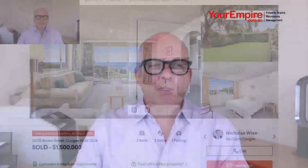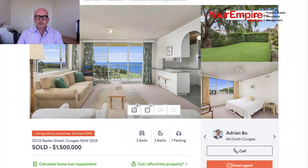Hello and welcome. Today on the show I want to give you some examples of properties where the marketing campaign doesn't necessarily go to plan. The first property is 20-23 Baden Street in Coogee. The property had an agent on it who was looking for 1.65 million dollars plus, but it didn't sell. A second agent took it over and eventually sold it for 1.5 million dollars.